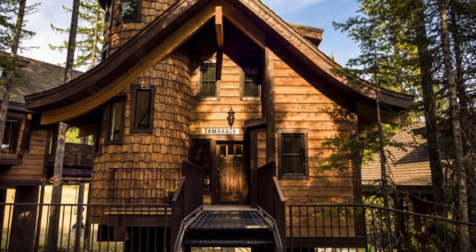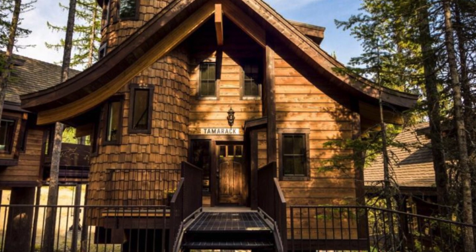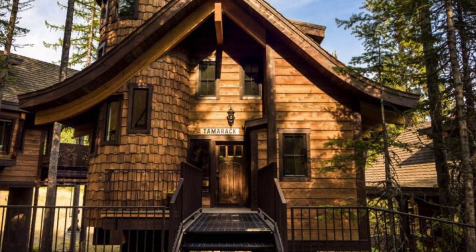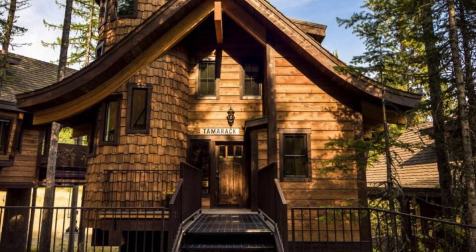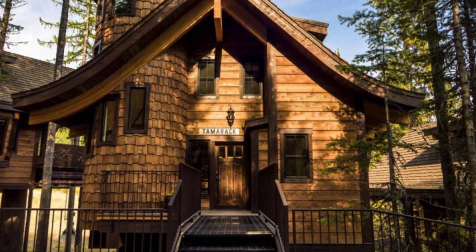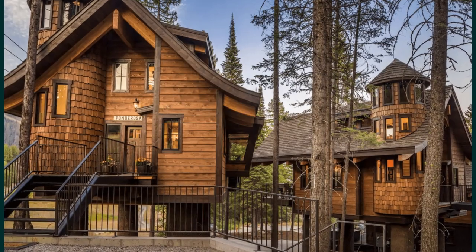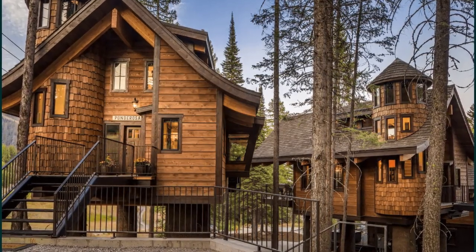Hi there and welcome back to Hyuga House. Today we're going to take a peek inside this luxury treehouse chalet in Whitefish, Montana. The Tamarack Treehouse at Snowbear Chalets is a unique vacation home located in Whitefish, Montana, United States.